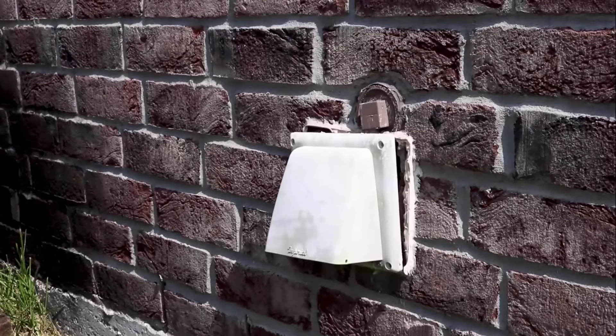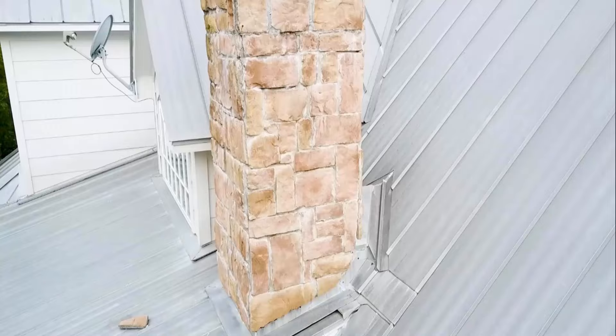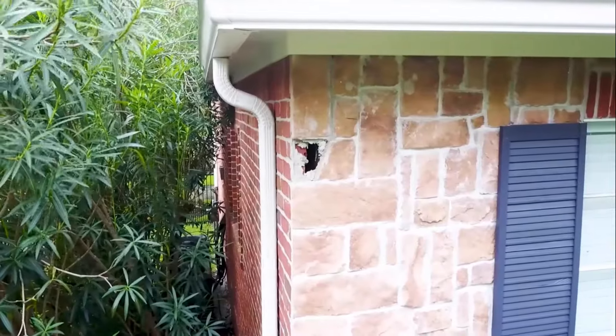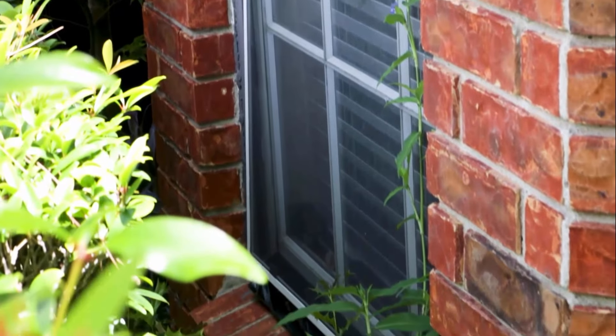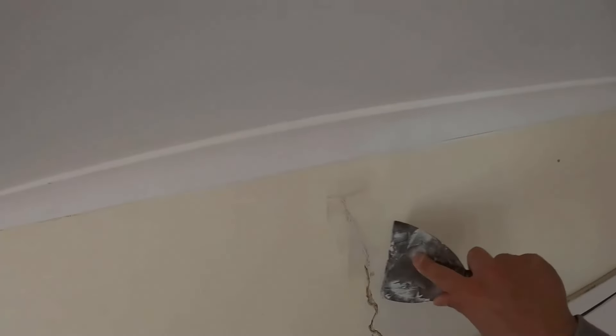Stink bugs can use features like vents or chimneys to access your home. They can also use openings found along walls, window frames, and cracks. Seal all the cracks and holes with a good quality sealant to prevent their entry.